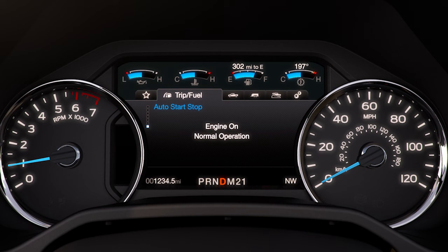Your vehicle is equipped with a heavy-duty starter and battery to compensate for the increased number of starts and stops.